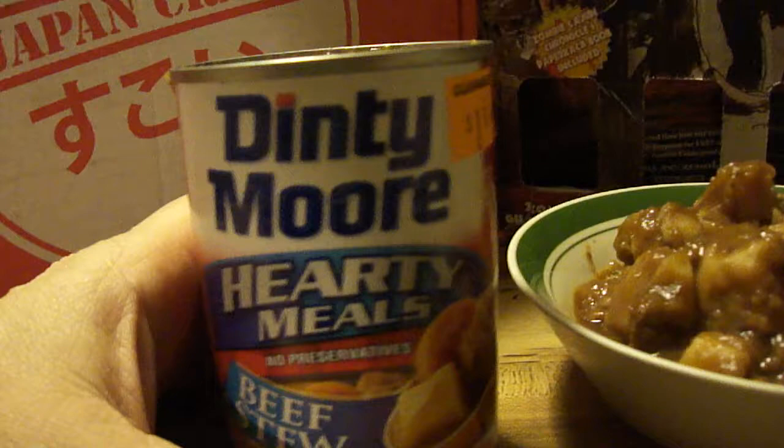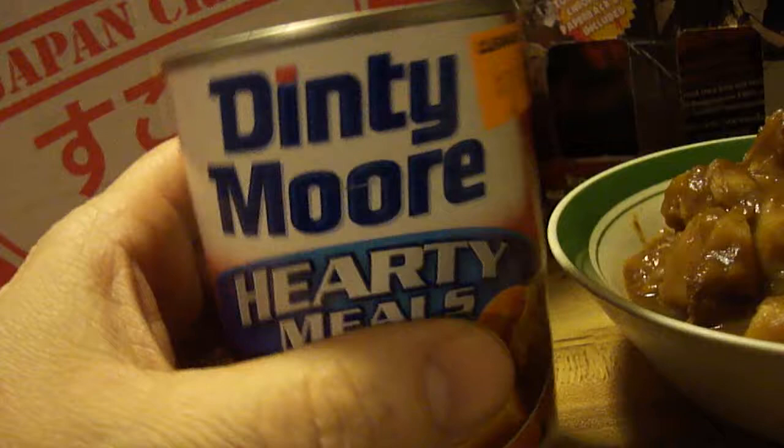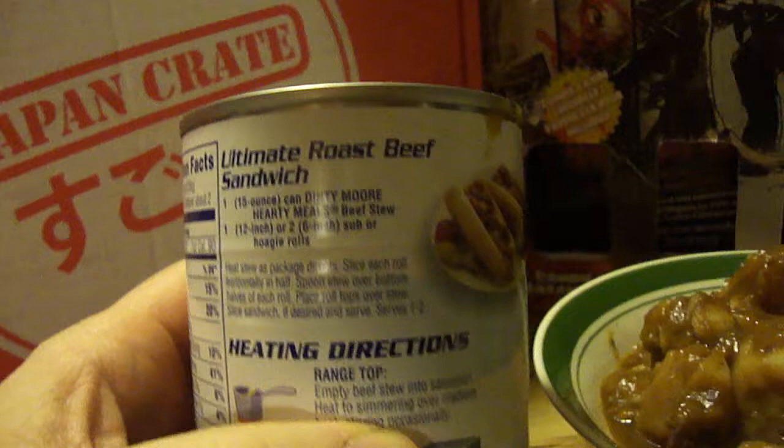Hey my legion, how y'all doing today? I'm here to review the iconic Dinty Moore beef stew. Growing up, if I ever knew a canned beef stew it was always Dinty Moore. I got this on clearance at Dollar General for $1.50, and I checked the date on the bottom — it was May of 2019, so this is still good. It's made by Hormel.